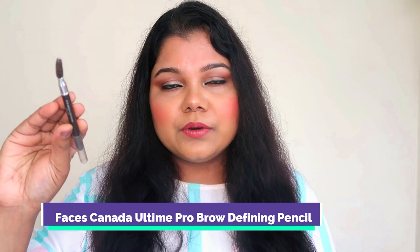Before jumping into mascara, let me show you two brow products. Brows are a tricky portion and these are the two I use the most — I've repurchased them again and again. First is the Faces Canada Eyebrow Defining Pencil, which comes with a spoolie on the other end. This is my third pencil and I will repurchase it again. I'm in the shade Tan 01. This brow product actually built up my confidence to try more brow products.